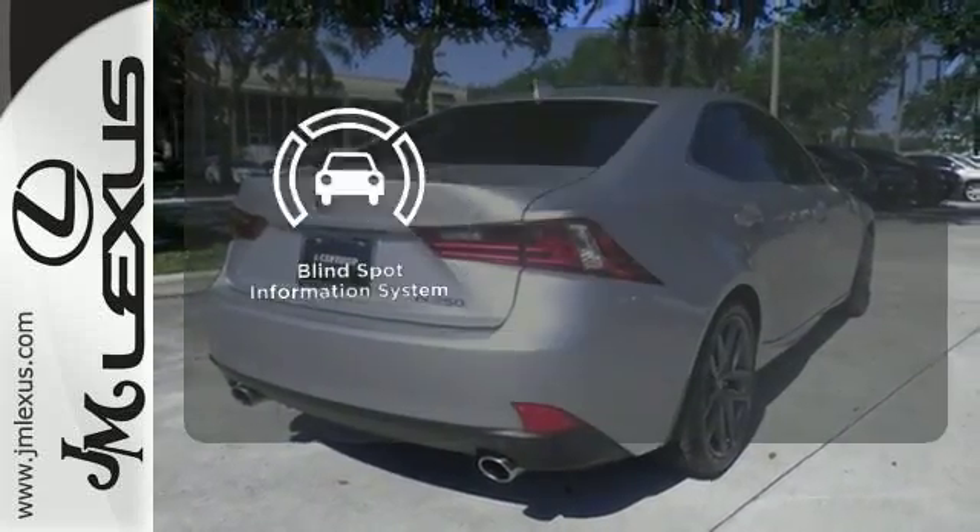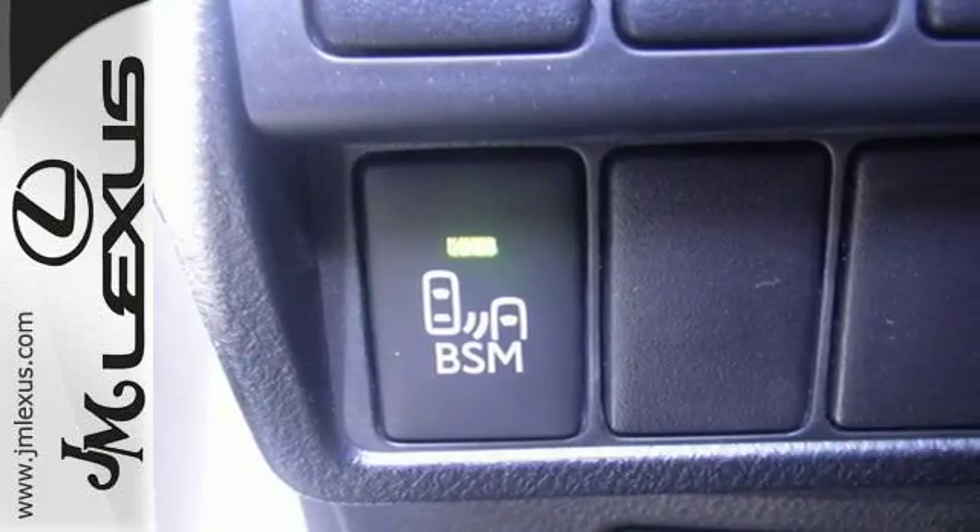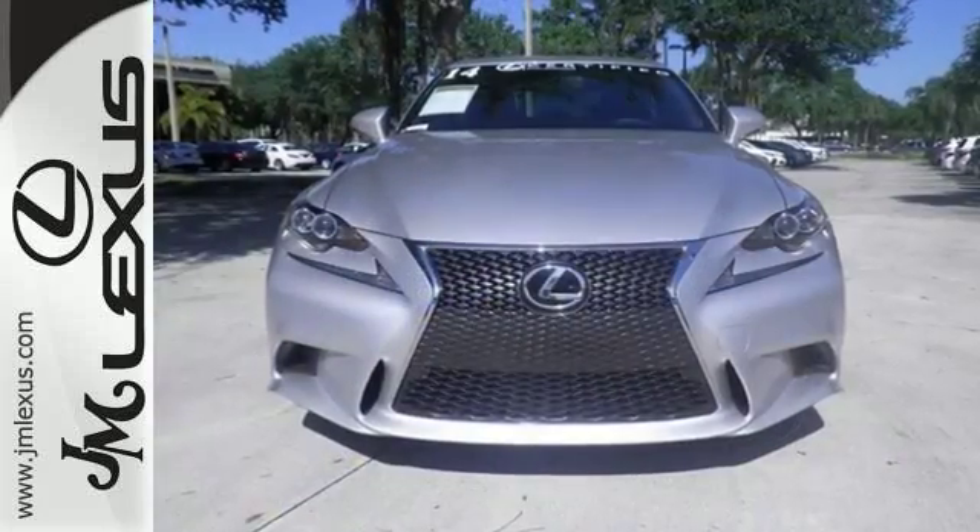The Blind Spot Indicator helps you maneuver through traffic. If you find yourself sighing every time you get into your car, well, it's time to make a change. Indulge yourself today.